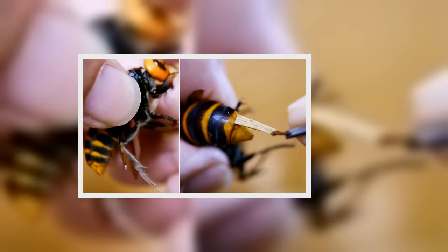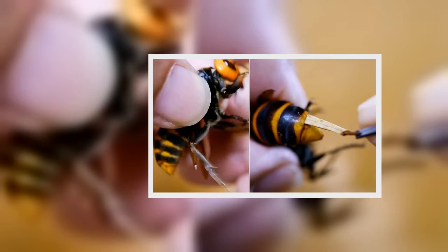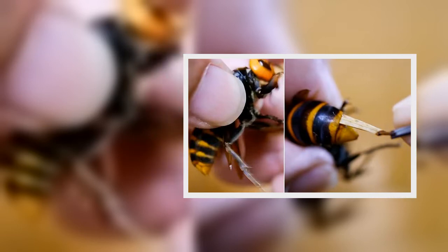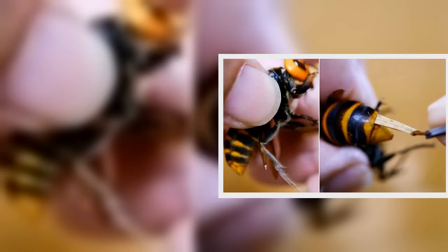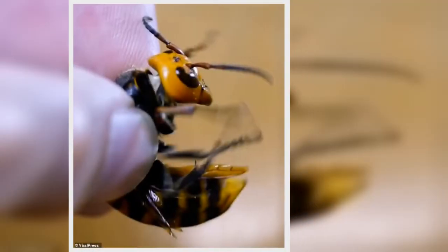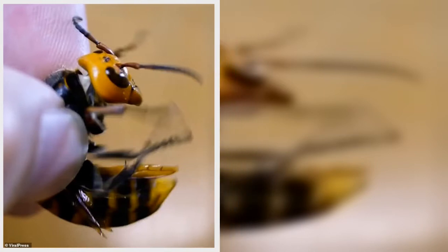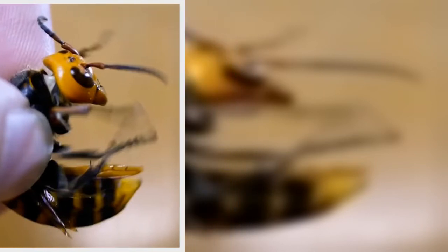A Japanese man saved the life of a giant murder hornet with his own mini-surgery by removing a parasite from its stomach. Insect enthusiast Havira Masura was out in his garden when he noticed the Asian giant hornet showing unusual behavior in Tokyo, Japan.